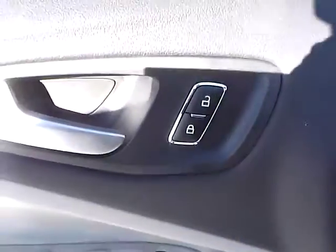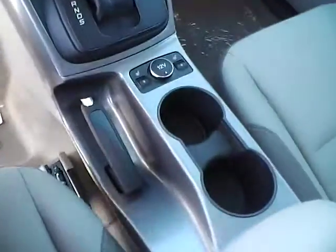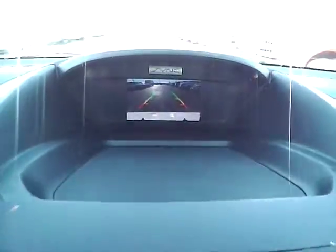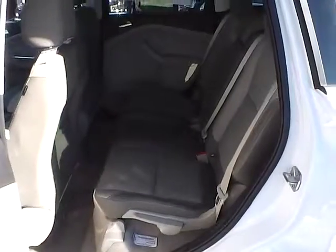Power windows, mirrors, and door locks. Automatic headlights. Cruise control and steering wheel audio controls. Backup camera. Folding rear seat.